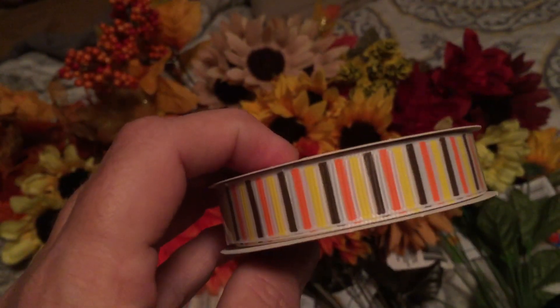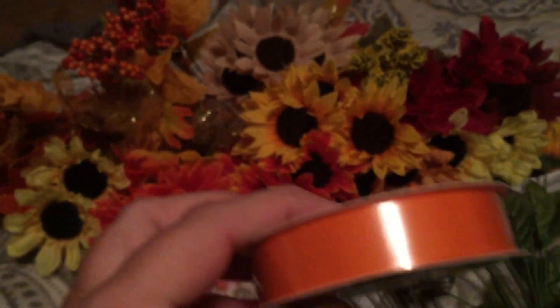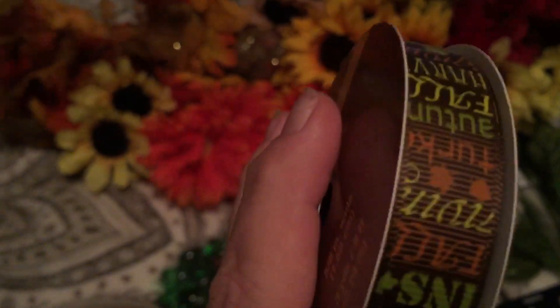I found this one with all the fall colors — I liked it. And then I got this one too. This one says 'Autumn Fall Harvest' and somewhere on here it says something — this one has Thanksgiving on it.